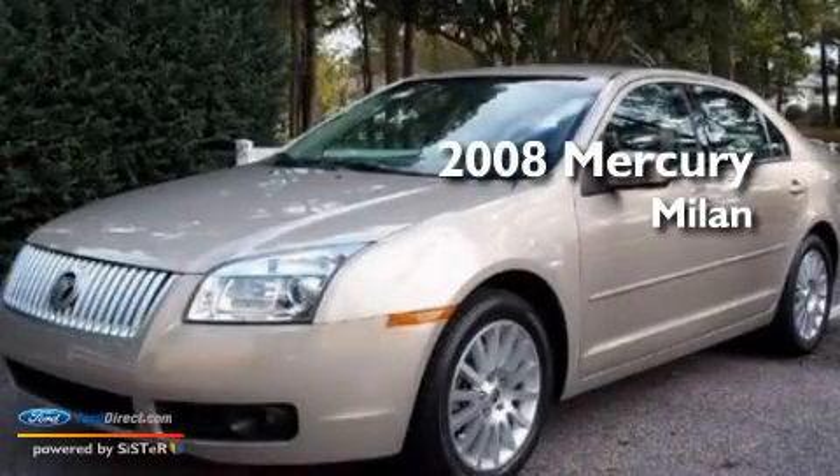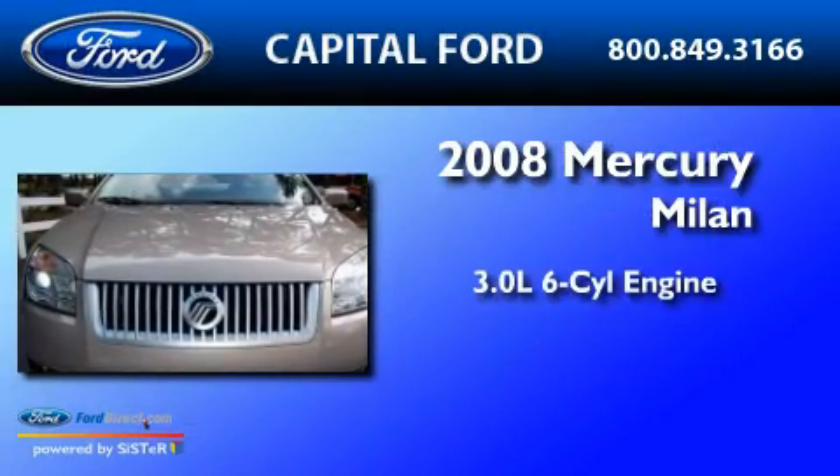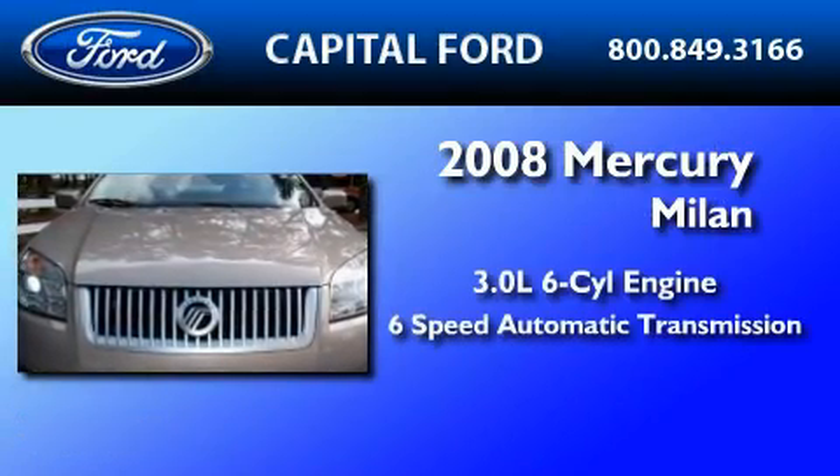This is a 2008 Mercury Milan. It has a 3.0-liter six-cylinder engine and a six-speed automatic transmission.